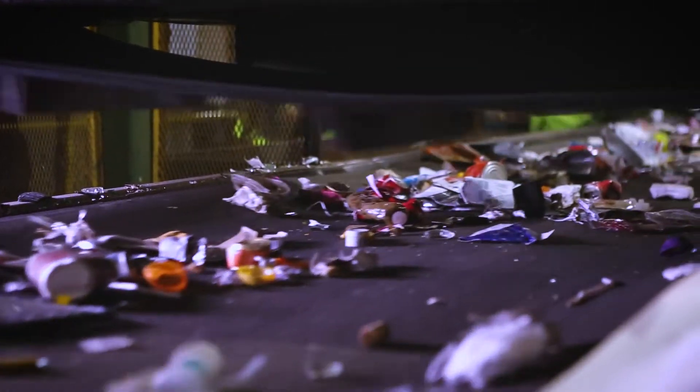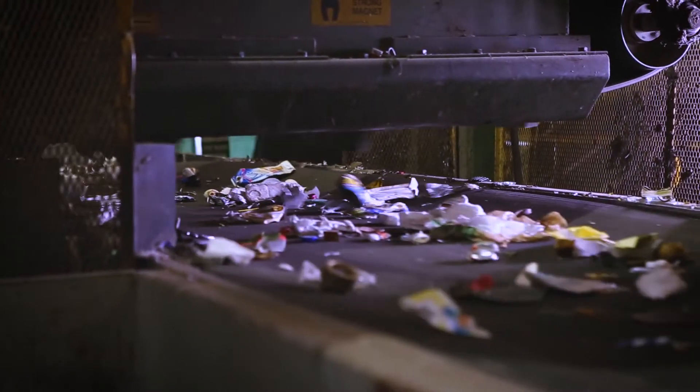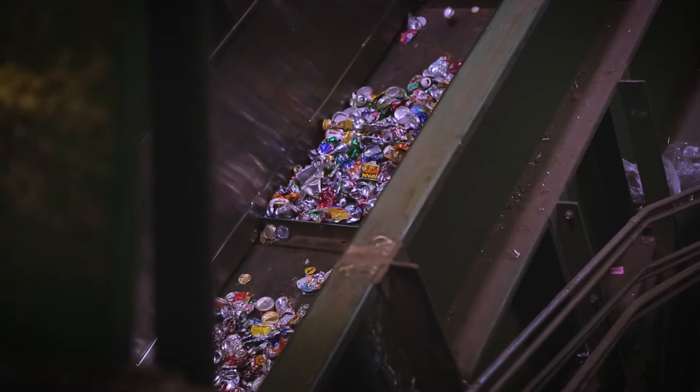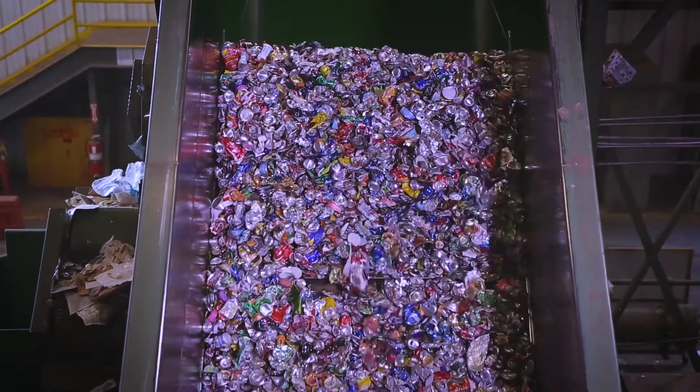Now it's time to remove metals from the stream. As the belt passes under a strong magnet, ferrous metals are pulled from the conveyor belt. Non-ferrous metals, like aluminum, are pushed off the belt by an eddy current, which essentially acts in the opposite way of a magnet.